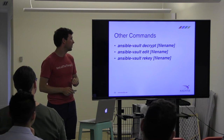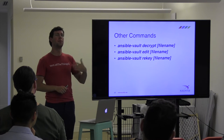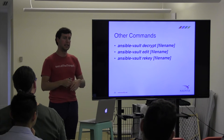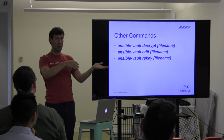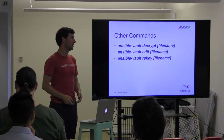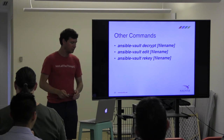There's also a rekey command to provide a new password to your Ansible Vault. This is useful when people leave the organization — someone who has production access leaves, so you should always change all your passwords. Ansible makes that easy.